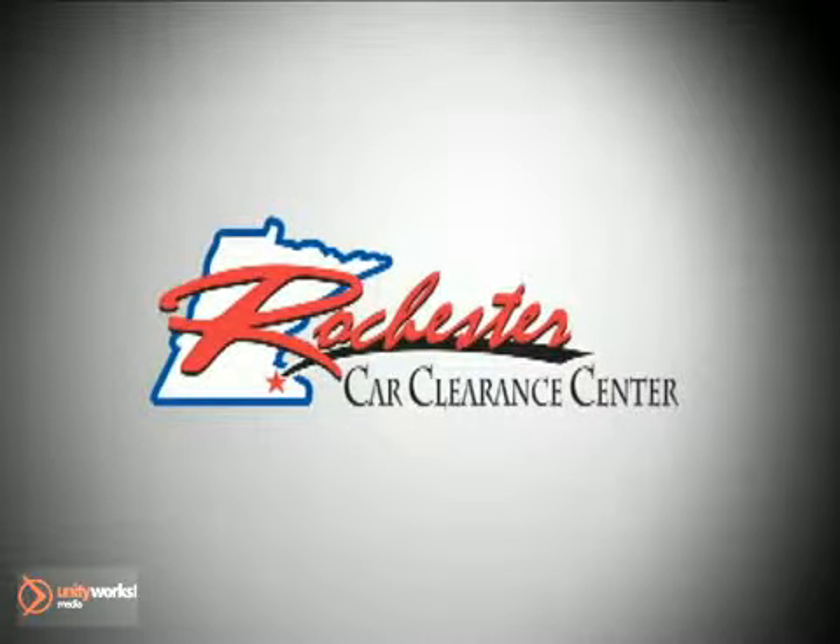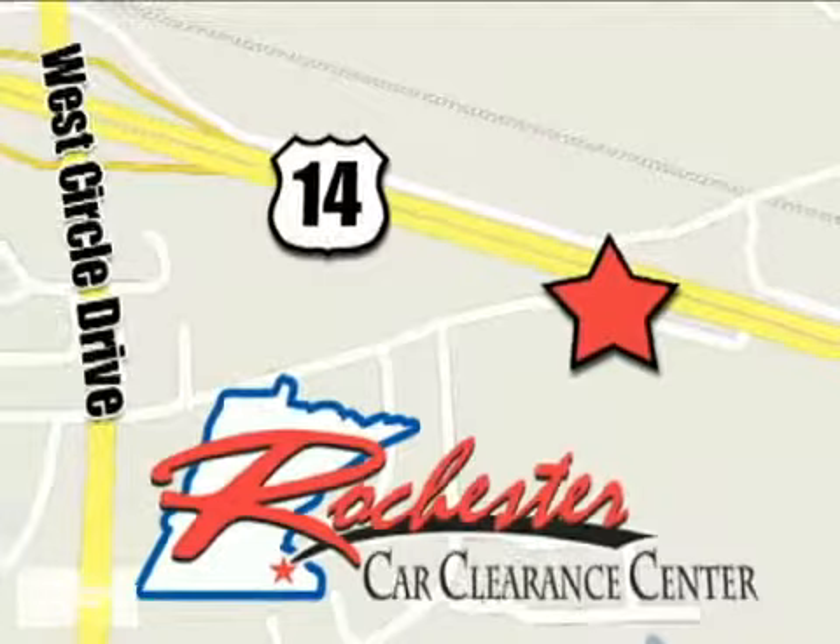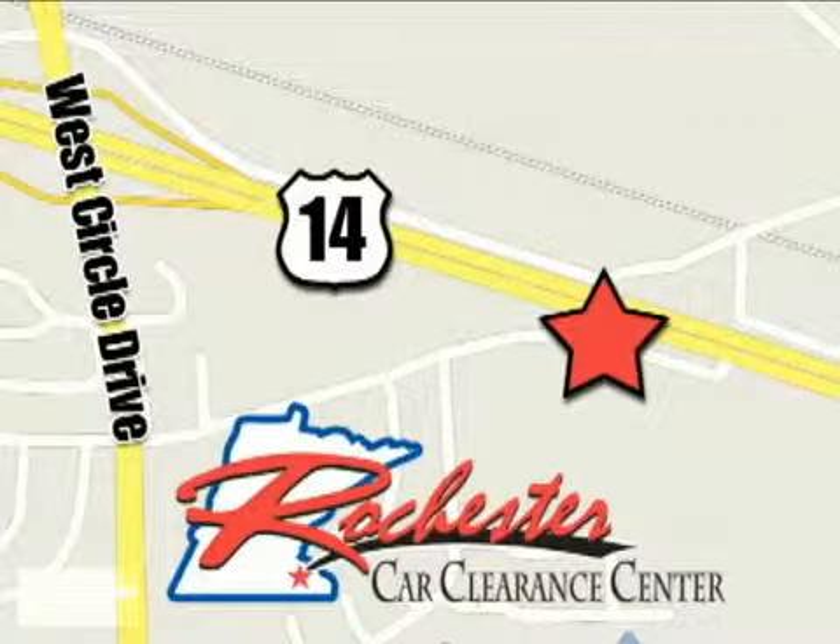At Rochester Car Clearance Center, you get our best price, bottom line. We are conveniently located on Highway 14 West near West Circle Drive. I'm out.